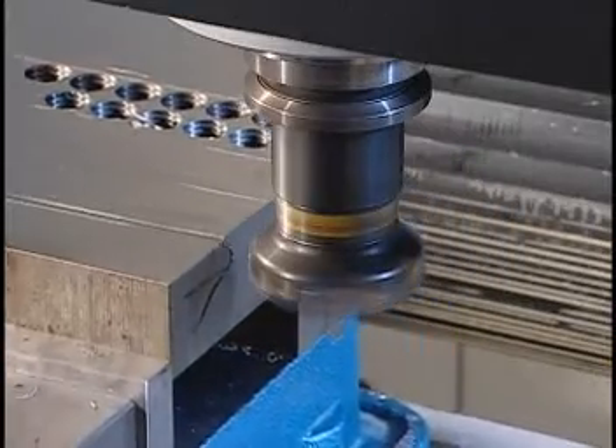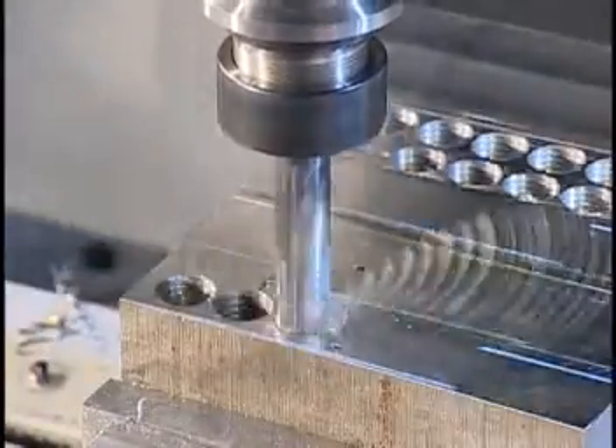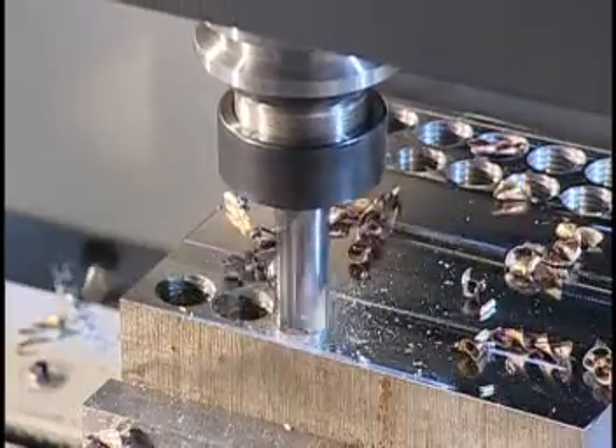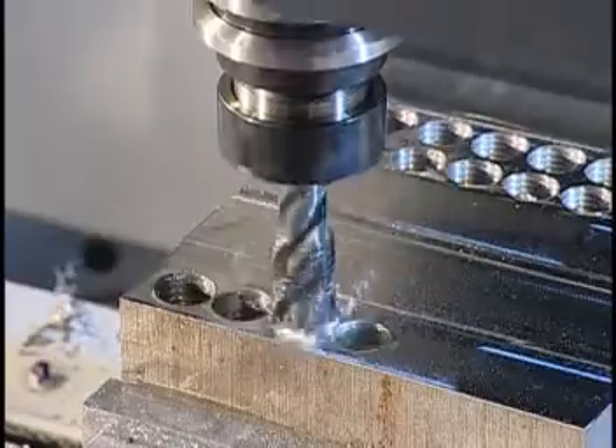High speed and an ultra-rigid direct drive spindle increase workability. Whether the workpieces be milled or drilled, outstanding precision results are achieved on all curved surfaces.